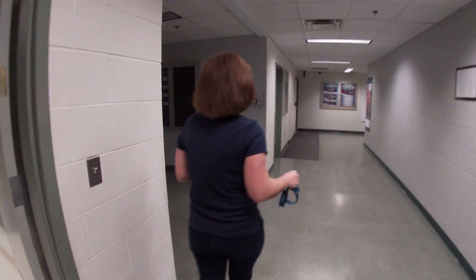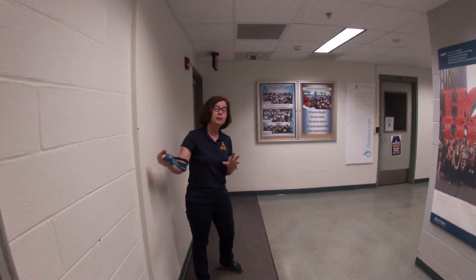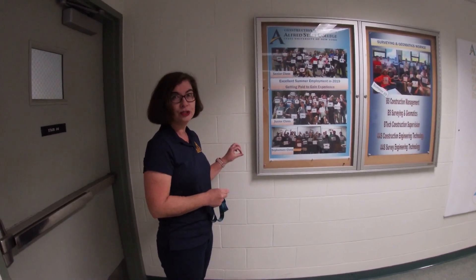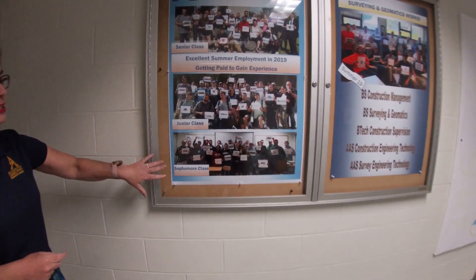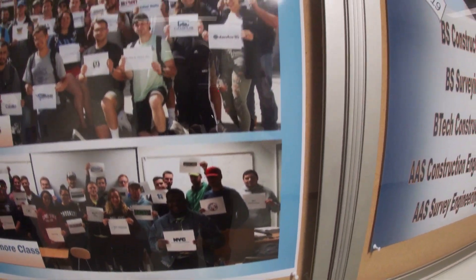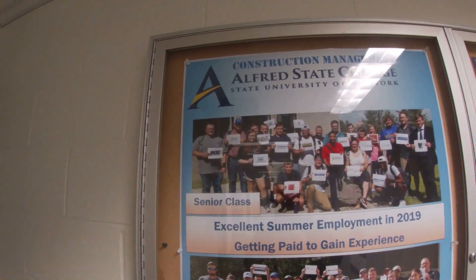One of the hallmarks of our program is that we are very big about you working in industry from as early in your college career as you can. Every fall we take a picture of returning students. In our construction program, this is our sophomore class — all of these students work in industry after their freshman year. Students leave here prepared and ready to go. These are our juniors and these are our seniors.